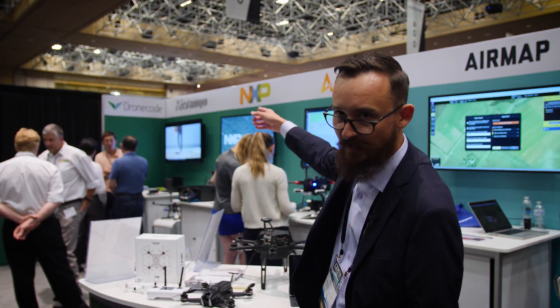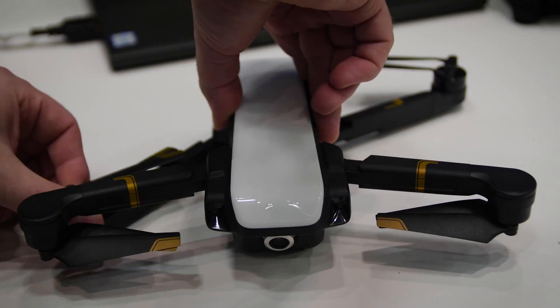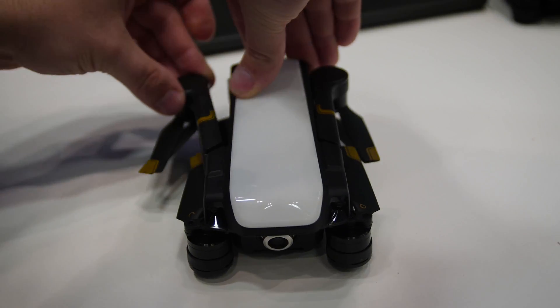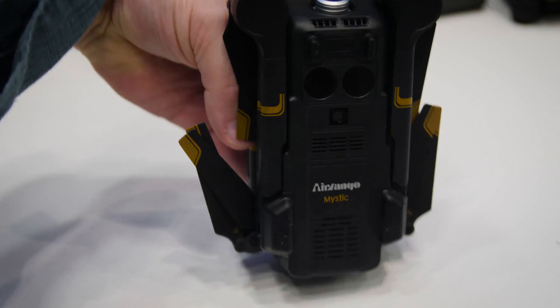We've got Aerolango right there. They recently launched a Kickstarter for the Mystique drone. It's an AI-driven obstacle avoidance drone powered by PX4.